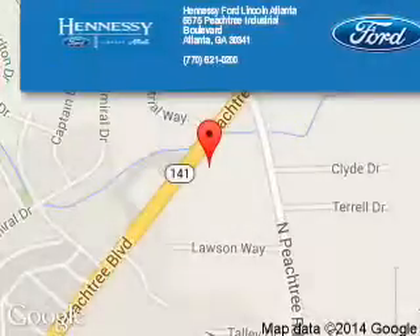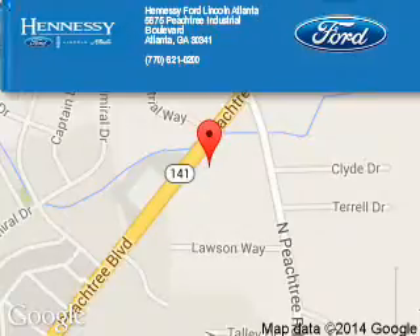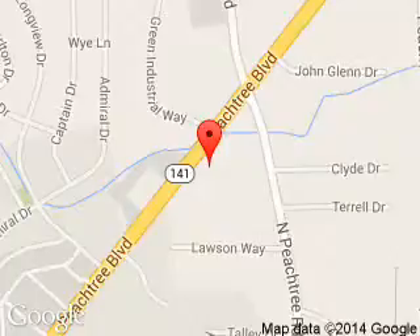Hennessy Ford Atlanta is dedicated to doing everything possible to ensure that the experience you have selecting your next vehicle is a pleasant one. Hennessy, 5675 Peachtree Industrial Boulevard, Atlanta, Georgia, 30341.